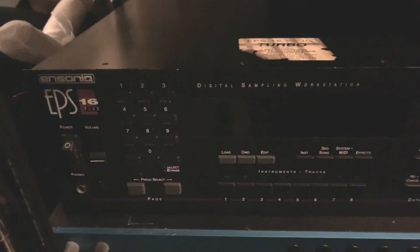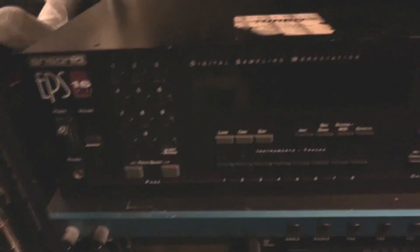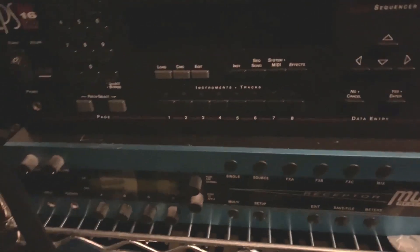I have some other racks here. This is the final EPS sampler that came out from Ensoniq before they got swallowed by EMU — EPS 16 Plus, same basic specs with a couple extra goodies that the EMAX 2 had from EMU. This one also has built-in effects which is nice. Below that, the Muse Receptor — back when people wanted a more rugged PC they could load their authorized VSTs into and take on the road.